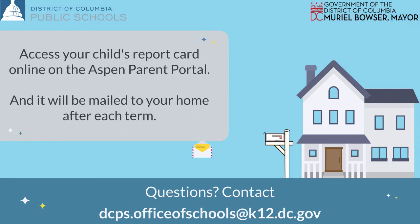To request a translation of your report card, please reach out to your school. Learn more on the DCPS website or reach out to the office of schools team at dcps.officeofschools@k12.dc.gov.